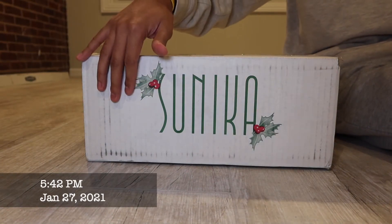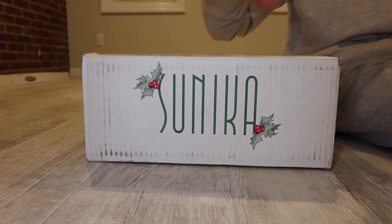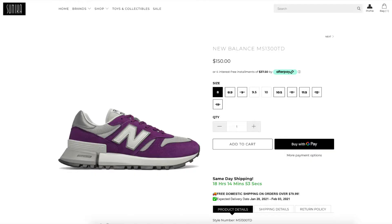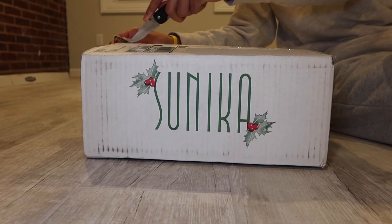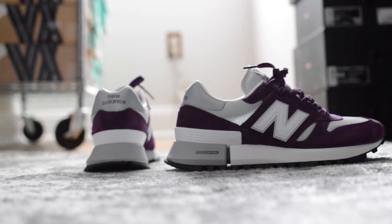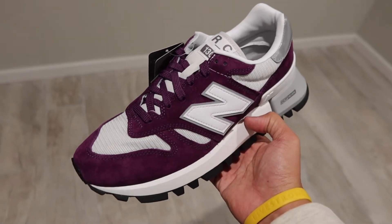Here's the last one — this was back in late January of 2021. I got these from Sunika Sneakers — I really like their festive box. I caught these off of Twitter, actually. I follow sneaker deal pages on Twitter, and pro tip: if you want to stack your collection at a baller discount, definitely follow pages like Sneaker Shout, Sneaker Steal, etc. They're posting deals all the time. This is a pair of New Balance RC 1300s.